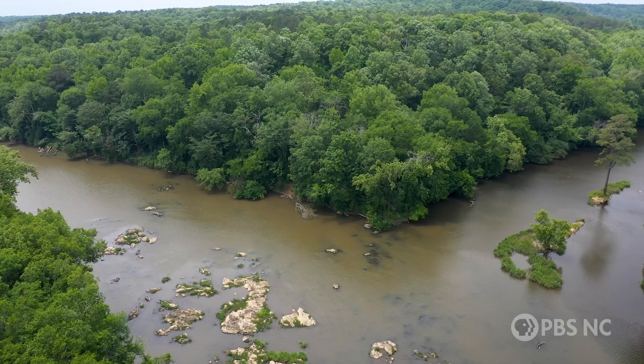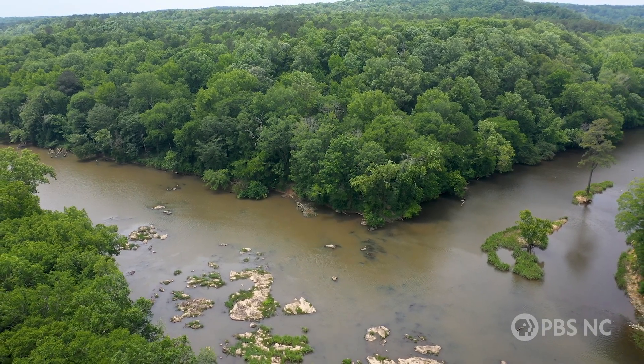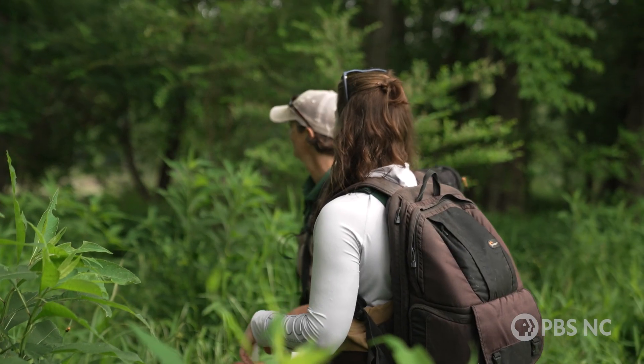Is this the Deep River? Yeah, so this is the Deep River running along here. And what you can see coming in right there is the Rocky River. Alright, let's get down there.